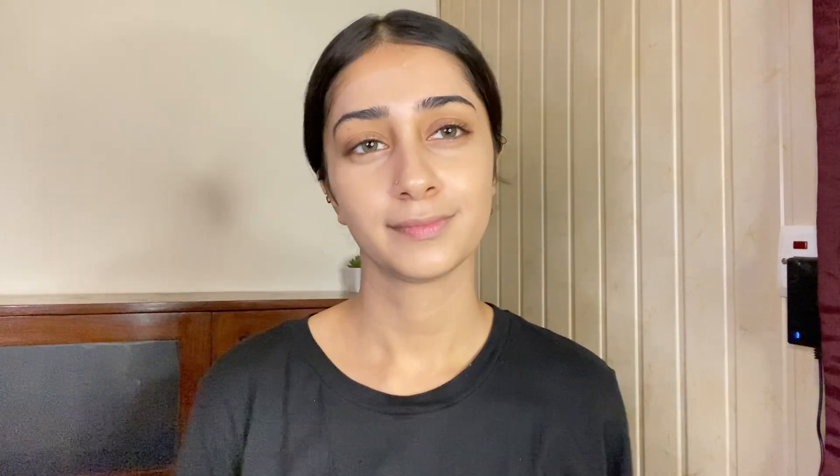When you apply your foundation — it's medium coverage — make sure you blend it with your hands. Don't use a foundation brush as it's a bit tricky. Use a wet beauty sponge instead. Remove excess water, then use dabbing motions to blend the foundation. Take your time and don't drag the product quickly or it will create a cakey effect.